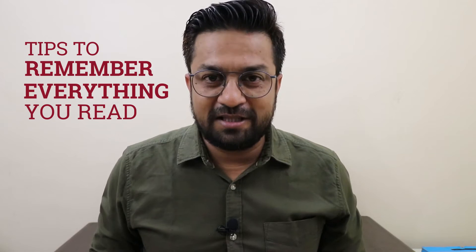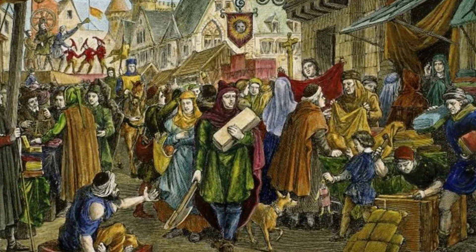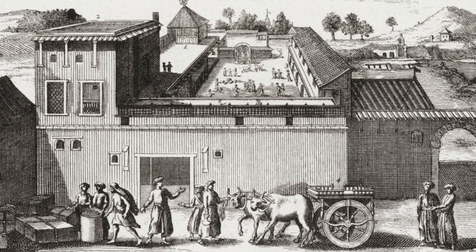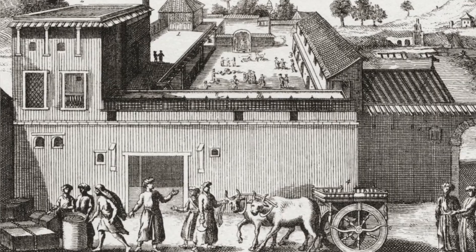Imagine yourself centuries back — neither paper was invented nor was the printing press. How did people remember things? The only way was to have a good memory; they used to practice it and that helped them develop their memories. But for us, with all the resources available, we use our memory less and less, and this leads to the fading of the memory networks we have in our brain.